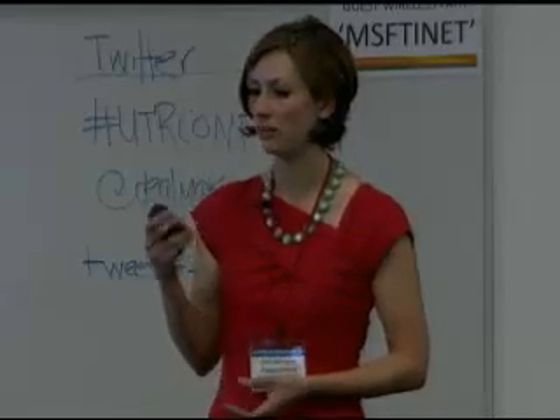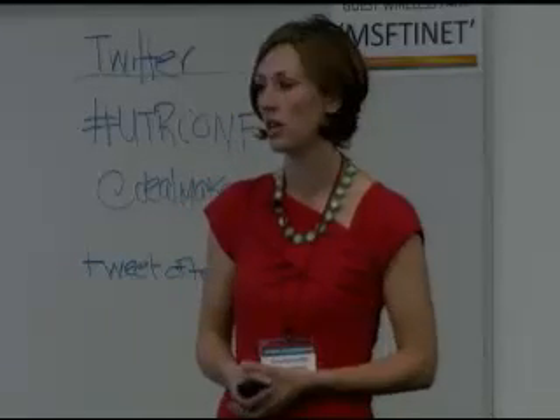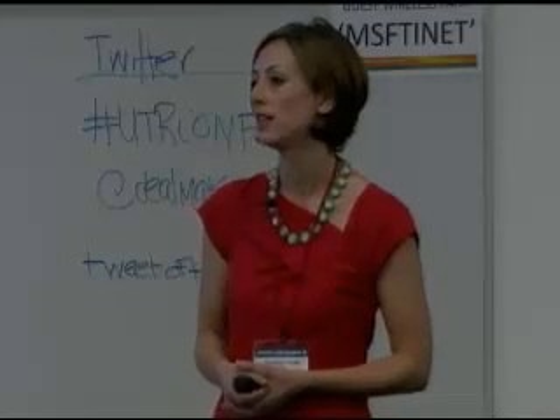A question was raised about enterprise integration: how do large companies get the solution running in production, dealing with change management, training their people, and IT finance management charge-back to prevent runaway VM proliferation? The response was that Piston Cloud are OpenStack experts and have a professional services arm of their business, and they will come in and help customers integrate the solution into what they're already running.